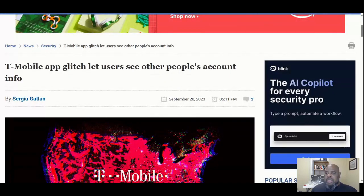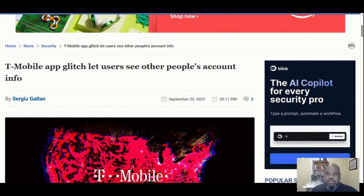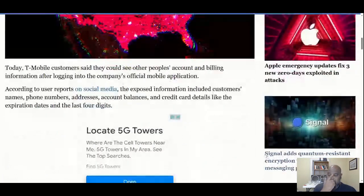T-Mobile glitch lets users see other people's account info. That's not a hack, that's spillage — meaning it's in the proper system, other people are just seeing stuff they shouldn't be seeing. Come on T-Mobile, let's check it out real quick.